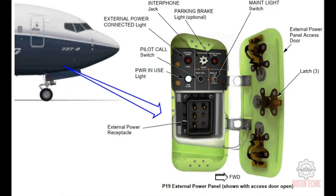The P19 external power panel has a receptacle to connect external AC power. The external power connected light comes on when you connect a live external power source. The power in use light comes on when you use external power on the airplane. The parking brake light is an optional item. If the parking brake light is not installed, the panel has two interphone jacks. Interphone jacks let the ground crew talk and listen to the flight crew.